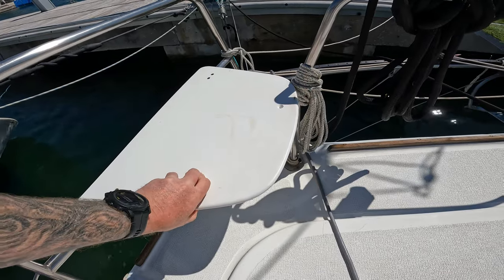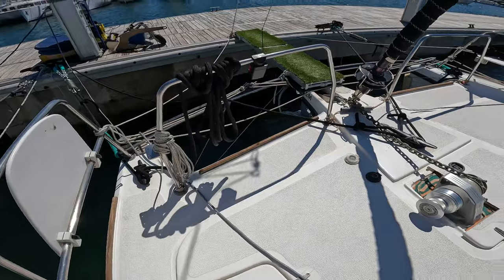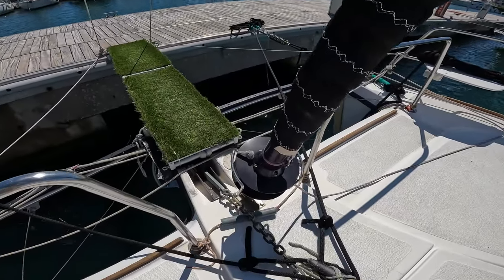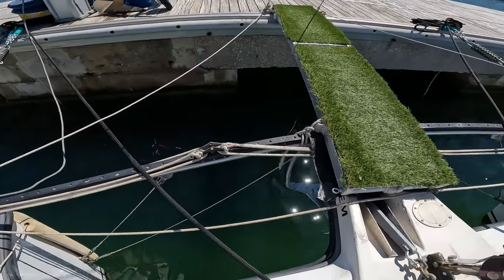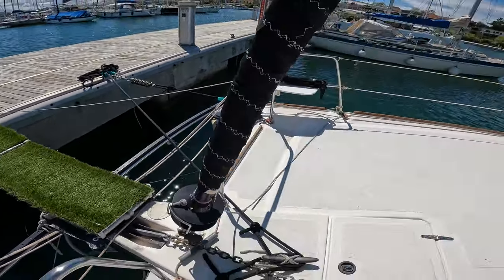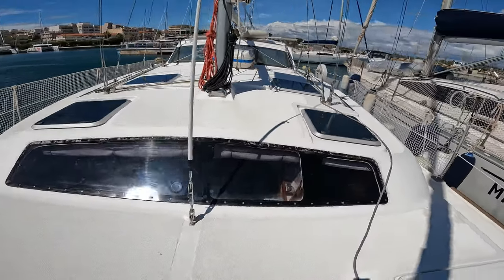We have little seats for chilling and watching the dolphins hopefully. We have the genoa sail on the furler, and we have the screecher track which runs from port to starboard bow. That is for the screecher sail, which is quite similar to a code zero.